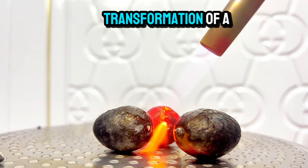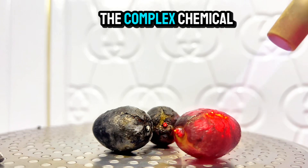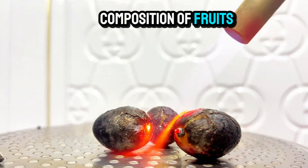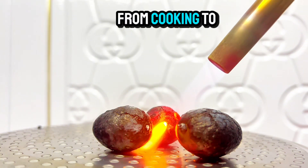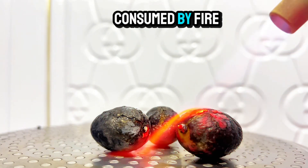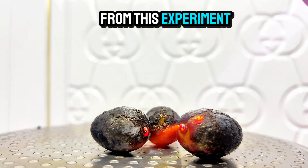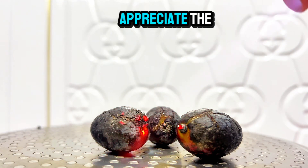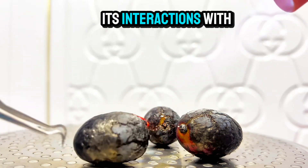By observing the transformation of a grape through fire, we gain a deeper understanding of the complex chemical composition of fruits. This knowledge can be applied to various fields, from cooking to materials science. While the grape may have been consumed by fire, its legacy lives on. The insights gained from this experiment can help us appreciate the intricate nature of organic matter and its interactions with heat.